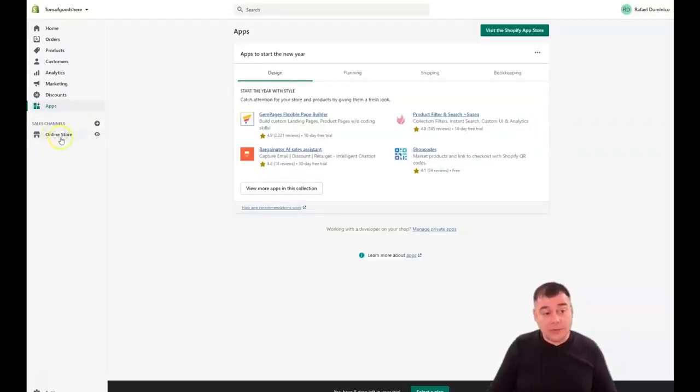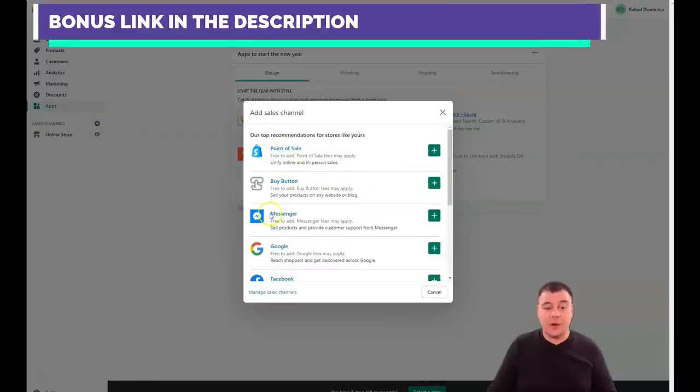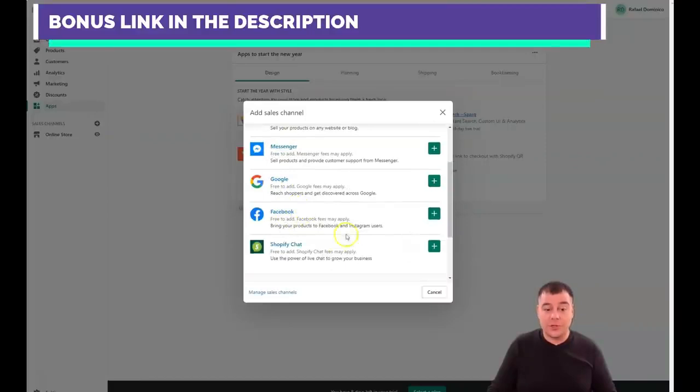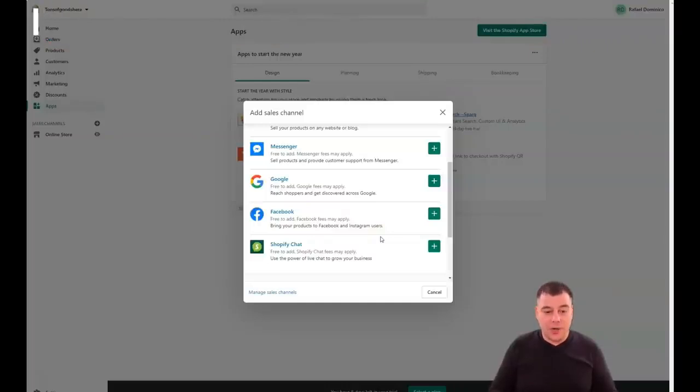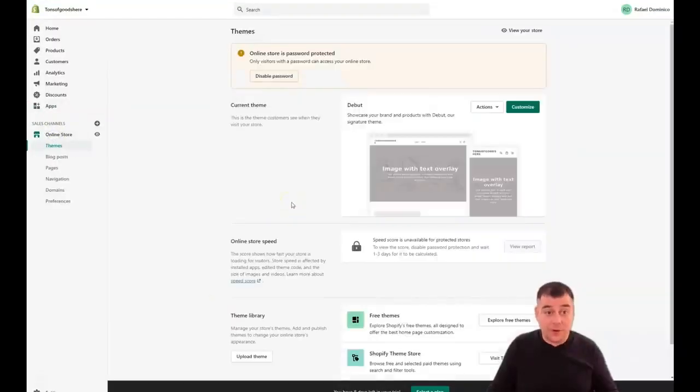Under Sales Channels, we're focusing on the Online Store today, but you can add new sales channels like Point of Sale, Buy Button, Messenger, Google, Facebook, and Shopify Chat to reach a bigger audience. It's free to add, but Messenger fees may apply — keep that in mind.